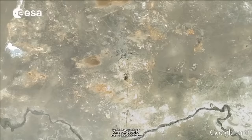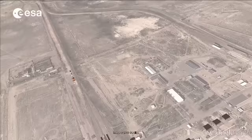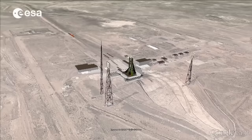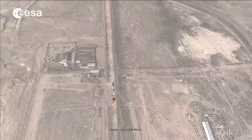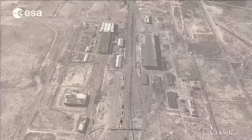The Baikonur Cosmodrome, located in the middle of the deserted steppes of Kazakhstan, is the Russian space launch facility used to start the journey towards the International Space Station. It is a huge complex that comprises several technical buildings — some for assembling and preparing the rockets, and others to accommodate the technicians, engineers, and crews.